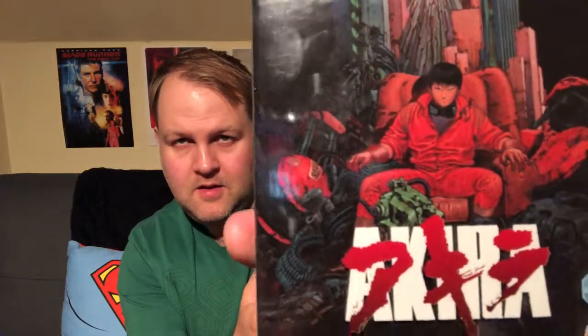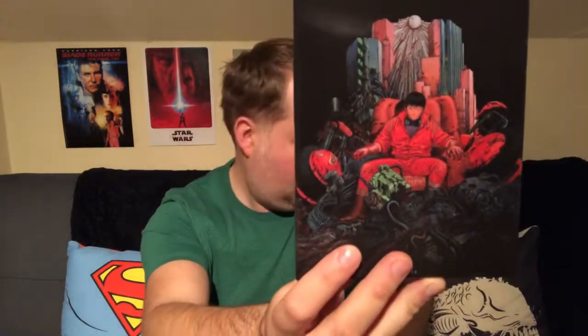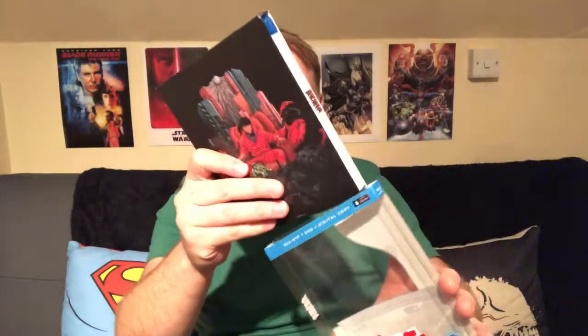Last but not least — I don't really collect anime much; I've got a few Ghost in the Shell Blu-rays but apart from that that's it. But I saw this and I couldn't turn it down. It's the classic Akira from 1988. There's the artwork — this is a box set. Let me put that back on and show you the back as well. There's the back.